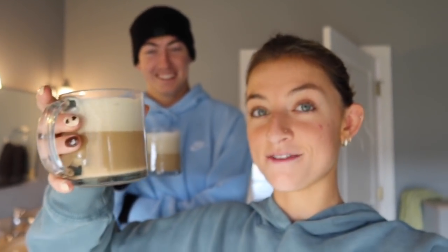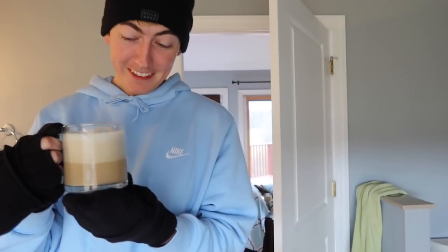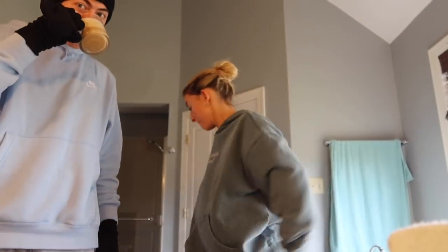It's the next day. We went skiing yesterday and woke up kind of sore. If you've been following, you probably know that Josh is not a coffee drinker, so I made him one of my delicious coffees this morning — and I'm going to give you the full rundown on how I make them later. I wanted to film his reaction.